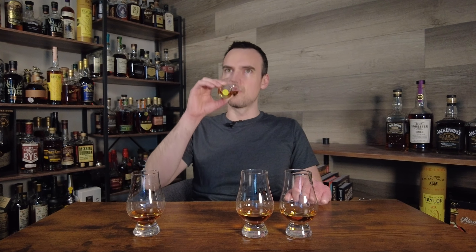Glass two has a nice sweet nose, it's just not on the level of the others. I probably shouldn't have put the Bonded in here — it really stands out. I don't think we need a second sip of that one.